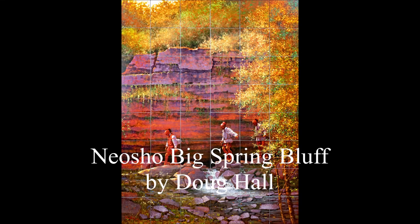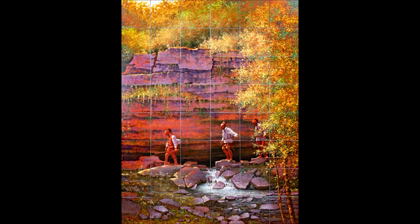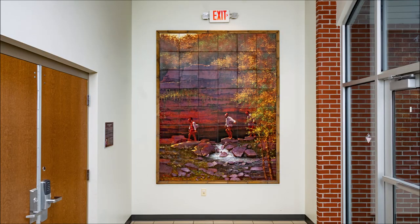Inside the Neosho-Newton County Library is a tile giclee installation depicting the oil painting Neosho Big Spring Bluff by Doug Hall. This installation is composed of 48 tiles measuring 12 inches by 12 inches. It stands 96 inches tall by 72 inches wide.